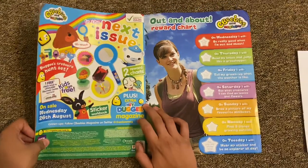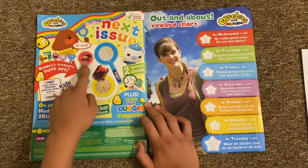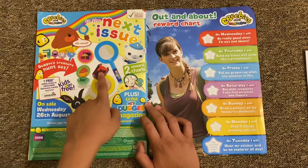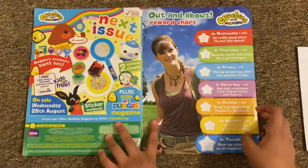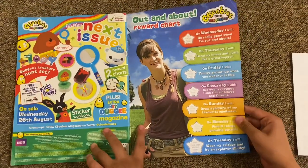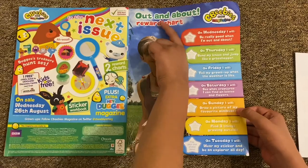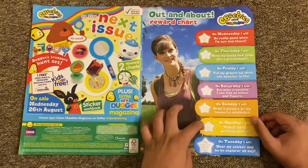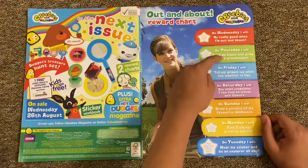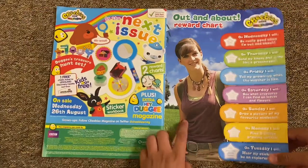Then you've got a preview of the next issue - a Hey Duggee treasure set with a treasure hunt badge, a stamper, a piece of jewel, a compass, and a spyglass to make. On the back of the poster there's an Out and About reward chart, same days of the week - Wednesday, Thursday, Friday, Saturday, Sunday, Monday, and Tuesday - and there's Jess of course.